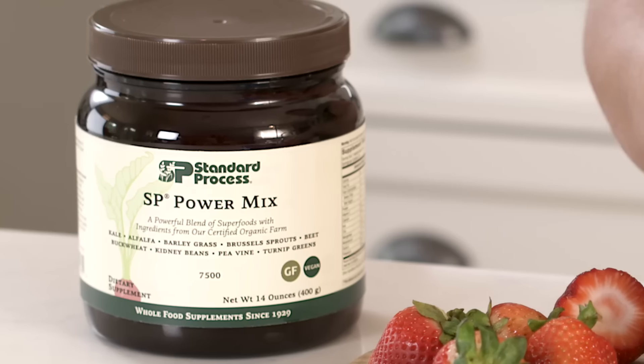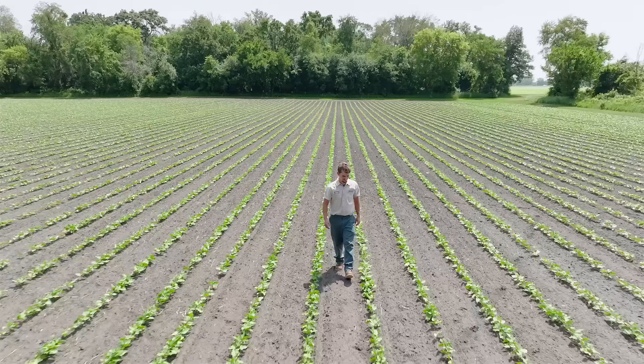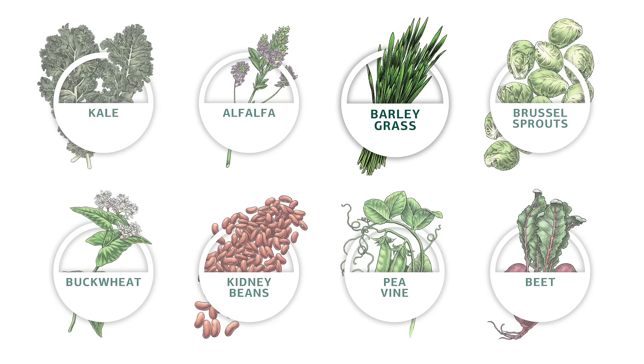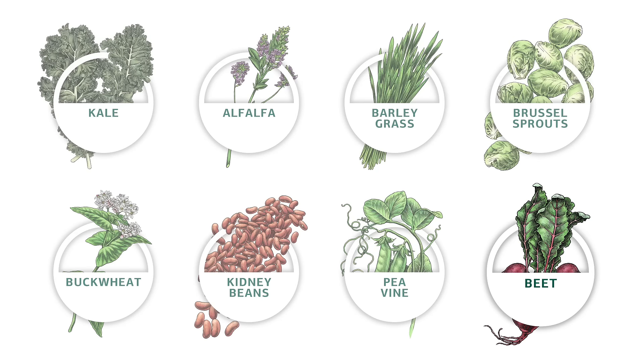Thankfully there's SP Power Mix from Standard Process. SP Power Mix is a convenient greens drink containing a blend of superfoods such as kale, alfalfa, barley grass, Brussels sprouts, buckwheat, kidney beans, pea vine, and beet.